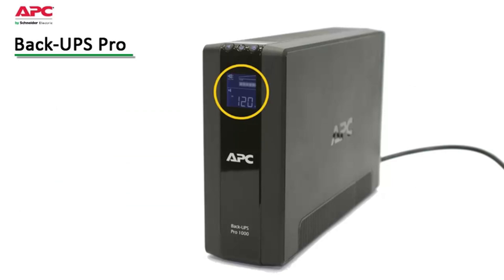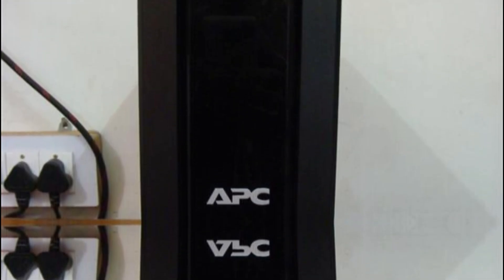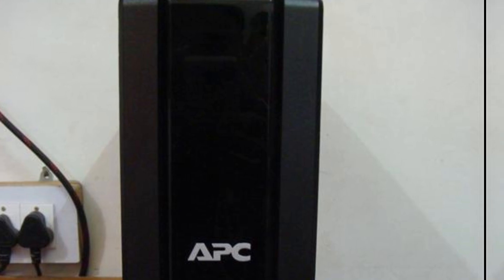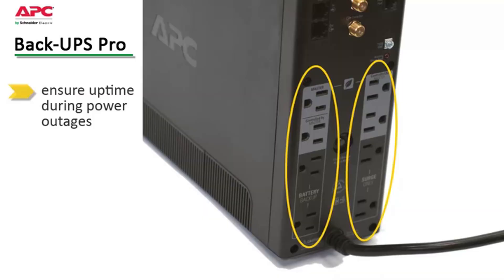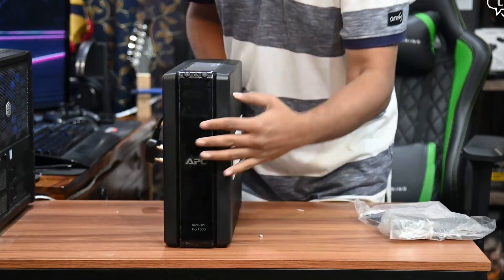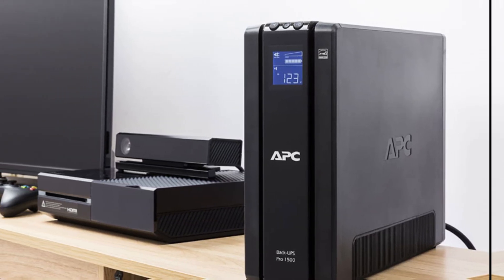With 10 outlets available, you can connect various devices effortlessly — five outlets provide battery backup while the other five have surge protection. Its vertical design saves space, so it fits comfortably alongside your setup, resembling a slender computer tower. This feature makes it ideal for compact areas. During tests, this model impressively handled medium applications without a hitch. One aspect to consider is its slightly higher price point; while other models may offer similar specs, this unit excels in performance and delivers a reliable battery backup that prioritizes efficiency.